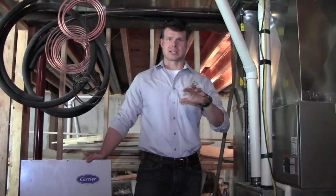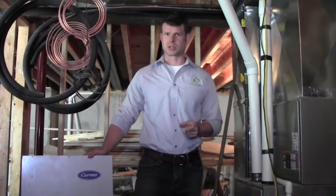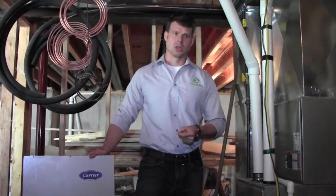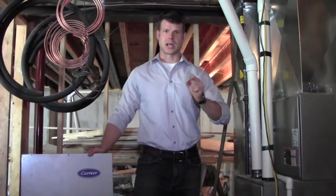So a heat pump — the general concept — it exchanges hot and cold temperatures using just a little bit of electricity. So before you start burning fossil fuel or kicking in condensers or compressors to create cold air, it's just going to exchange the hot and the cold.